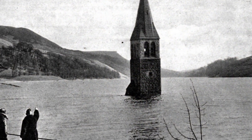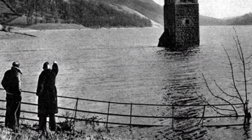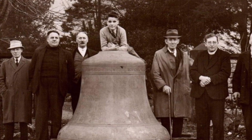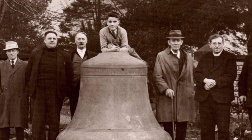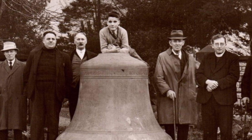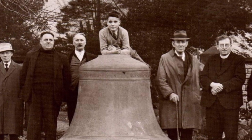Collectors of ghost stories tell us that the bells of the destroyed and demolished tower can be heard ringing under the water on stormy nights, although the bells were in fact removed and gifted to another church in the county.